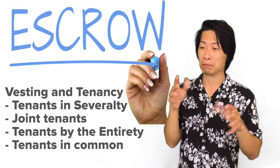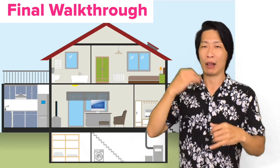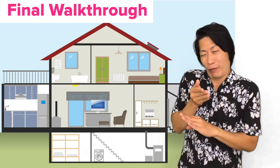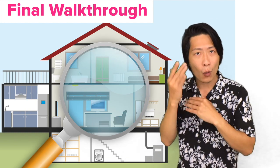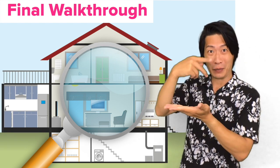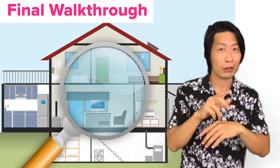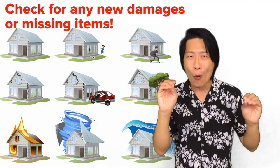After you've decided how to take ownership, the last thing is the final walkthrough, scheduled just a few days before you're ready to buy the home and sign the contracts. You want to make sure everything is okay with the home because from the day you offered the purchase contract to the day of the final walkthrough it could be anywhere from 20 to 45 days, and you want to make sure no issues have come up during that time.